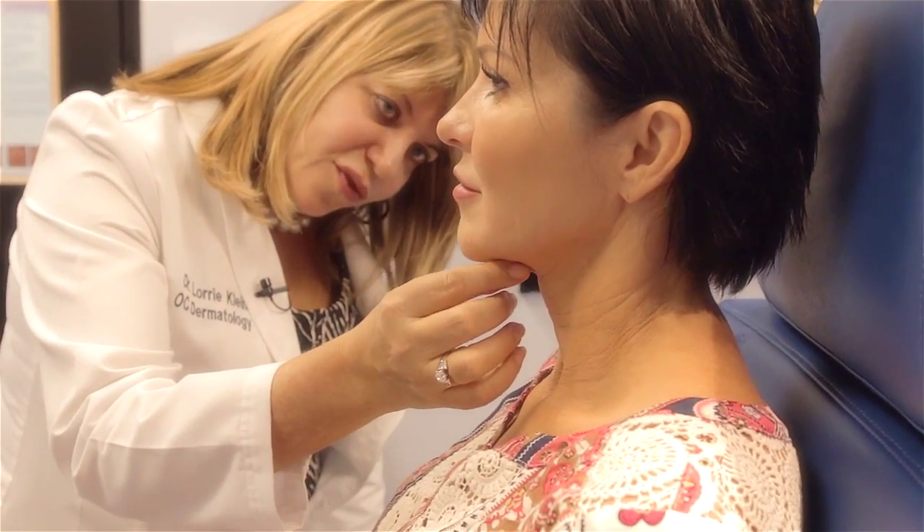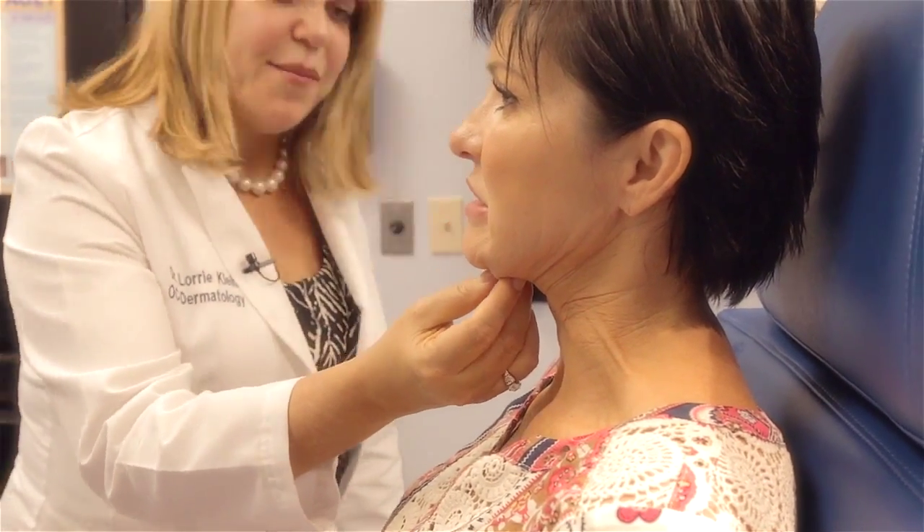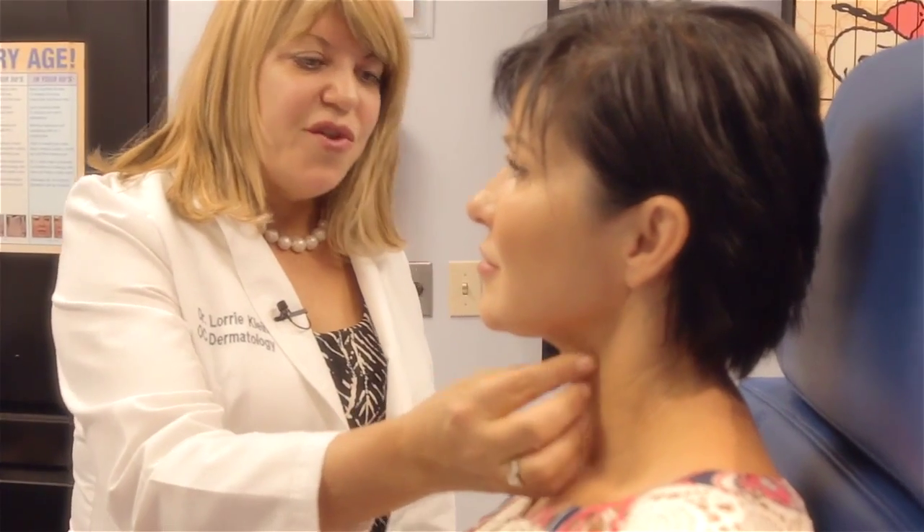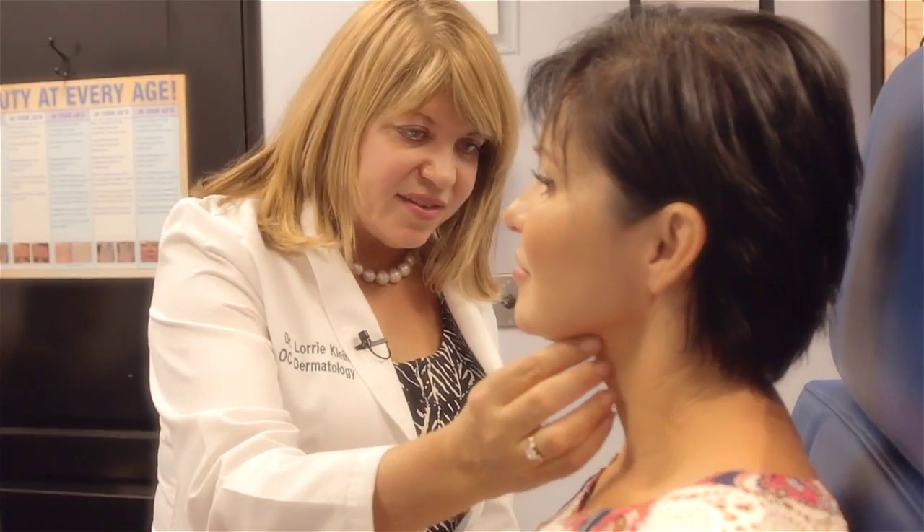Now I want you to show me your lower teeth and frown at the same time. That tells me where the fat is that I can get rid of. If you had lax skin, sort of droopy skin, we can't really help that with Kybella, although some people get a little bit of tightening. We don't promise that's going to happen, and if you had very lax skin we may not see the results — but you don't, so that's a good thing. Also, if you had neck bands, these bands that come down, we may see them more after we get rid of the fat because the fat disguises them. Some people might think their neck looks more banded, but it's not making it worse — it just might unveil, or unmask, them.